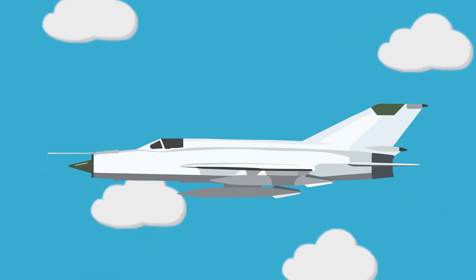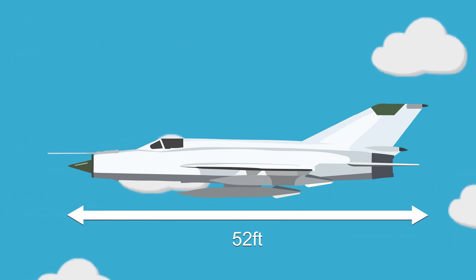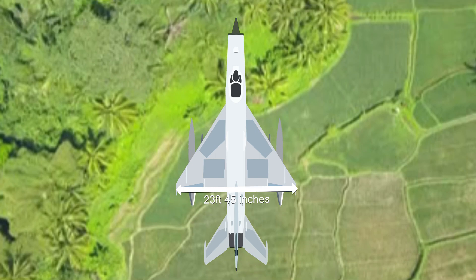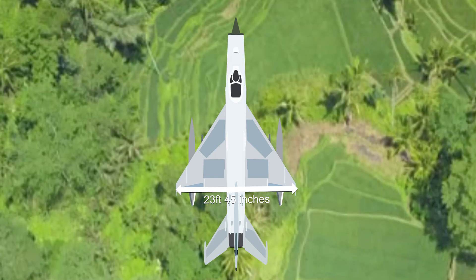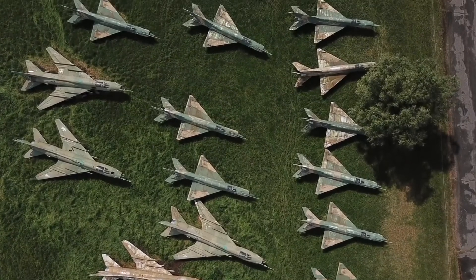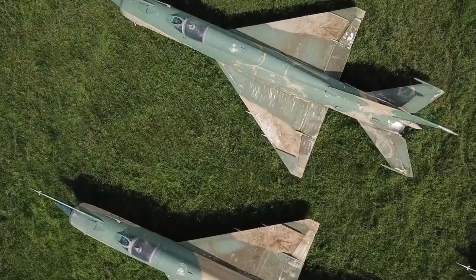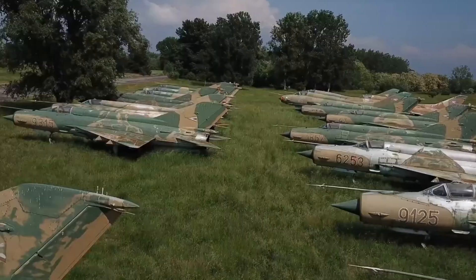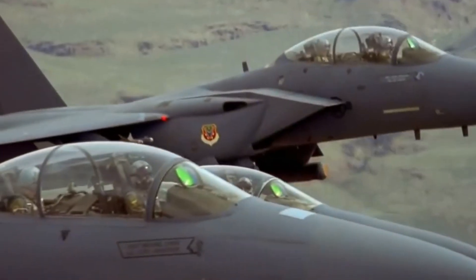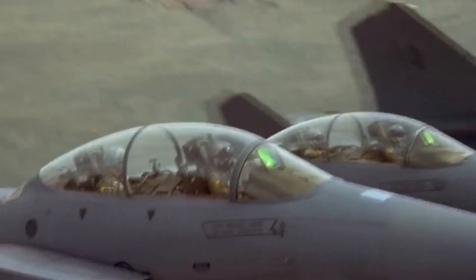The MiG-21 was notably small and nimble, with a length of 52 feet and a wingspan of just 23.45 feet. Yet despite this second generation fighter's qualities, its combat record from the 30 wars it had been included in shows a negative kill ratio. It's important to emphasize however that the jet has primarily been defeated by third and fourth generation fighters — we'll see in detail why that was in the next two videos.